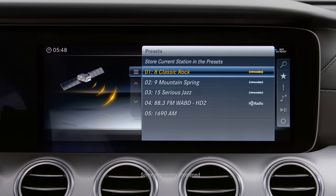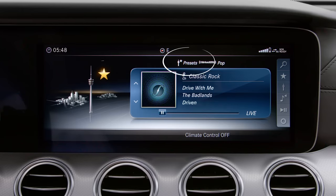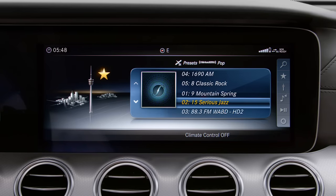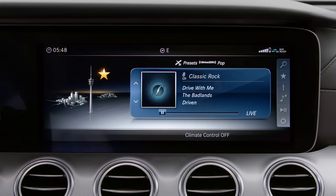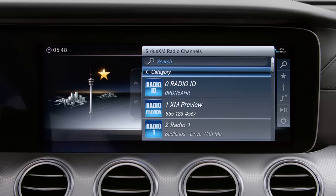When you're listening to a preset station, the radio is in preset view and only presets can be selected from that menu. To go back to the full list of stations, use the search function to select a station or choose another source.